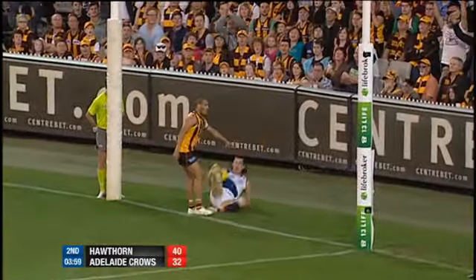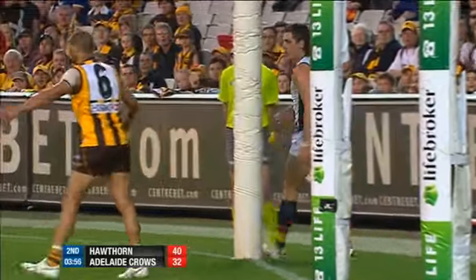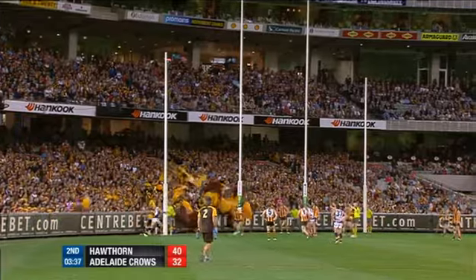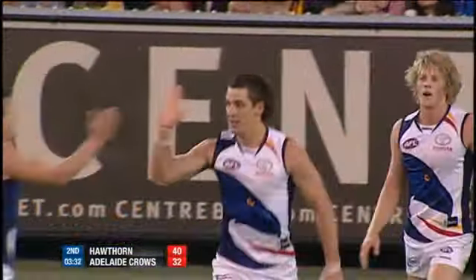Quick kick out of the pack comes to Walker. I think the mark will be paid — Gibson's irate, but the mark will be paid, middle by two or three metres. He comes around and kicks the goal. Walker's got his second of the quarter.